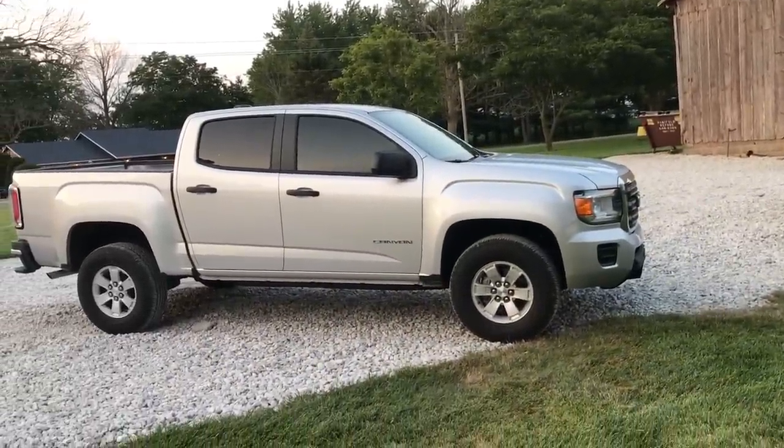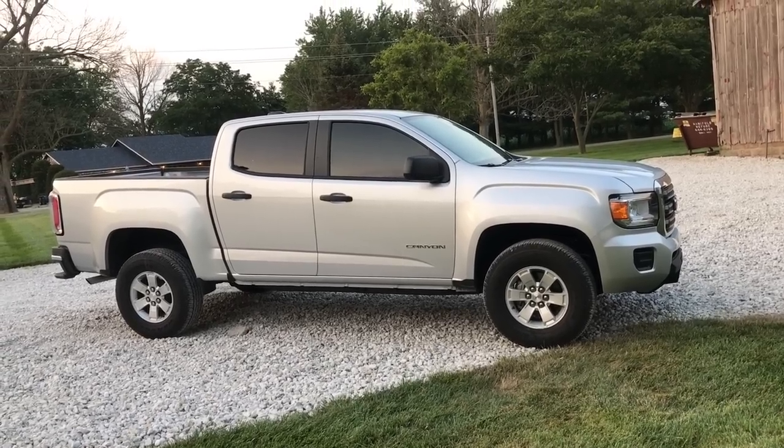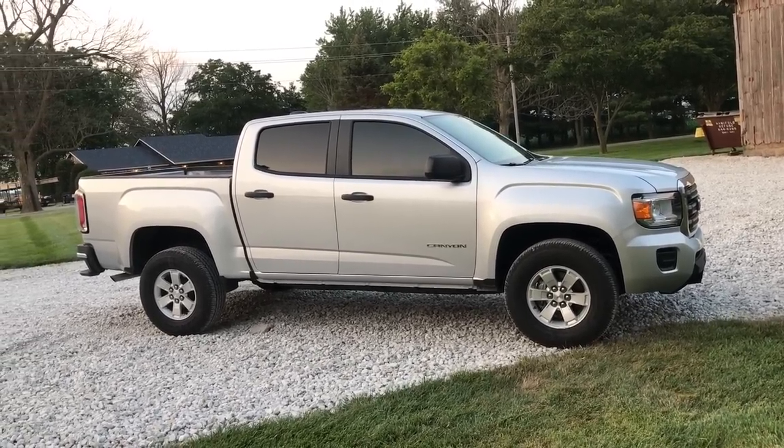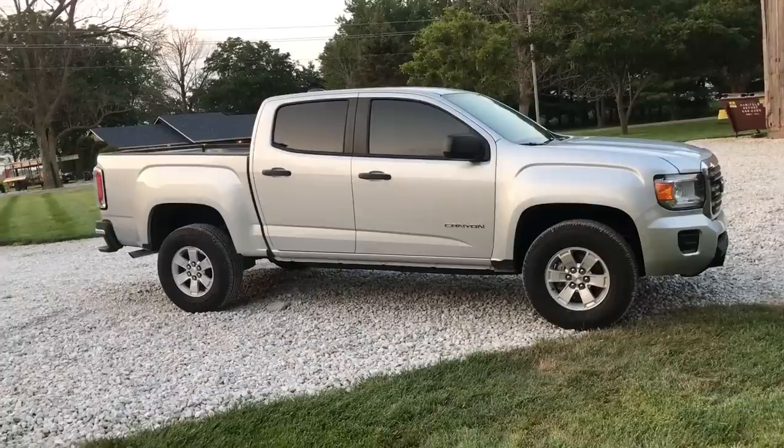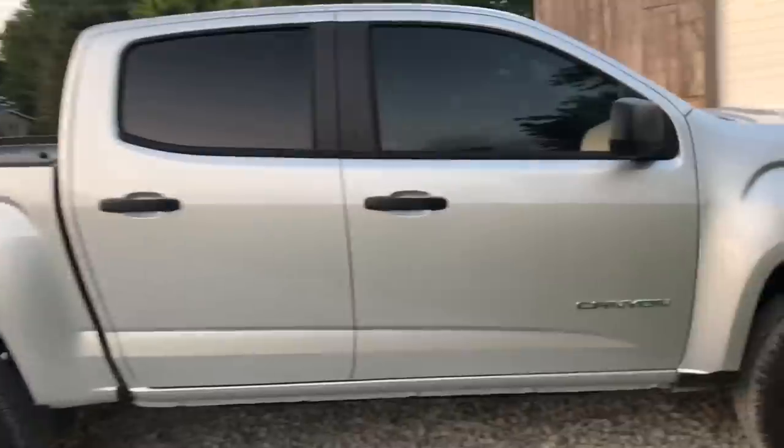Basically it's a four-cylinder. It does have an upgraded radio and a differential lock. I think it has the work truck package — let's just find out, let's grab the window sticker.